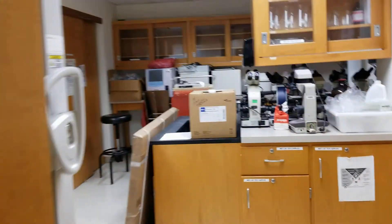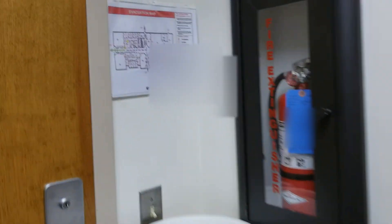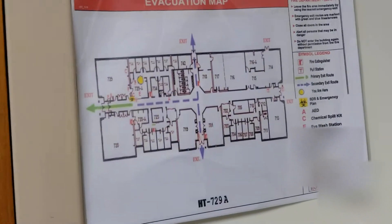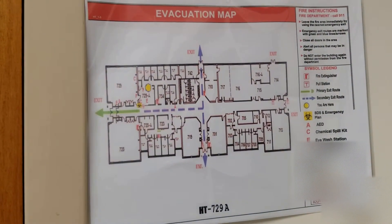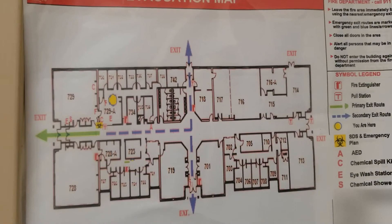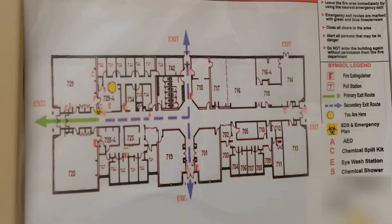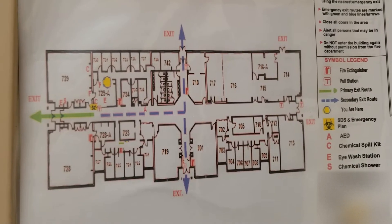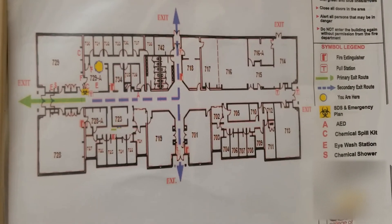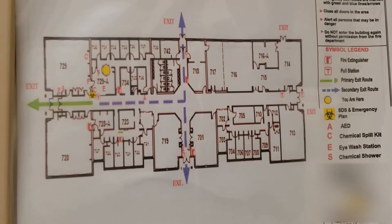If you go into the prep room, the prep room has one as well. It also has our evacuation plan. On the evacuation plan, you can see the location of the fire extinguishers in the classrooms and in the building, as well as the SDS, the emergency plan, the chemical spill cabinet, the eyewash stations, and the chemical shower.